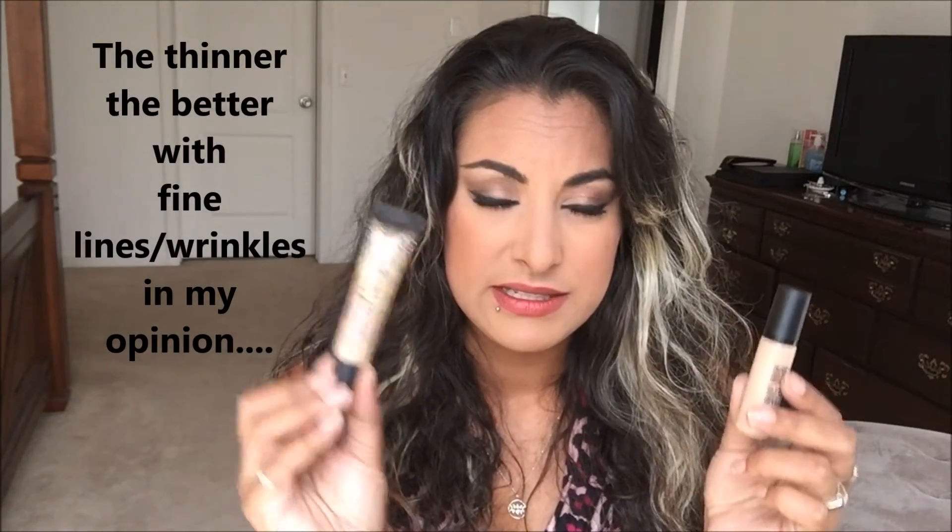Next is the MAC Pro Longwear Concealer in shade NW20. It has a little pump which is great — a little bit goes a long way, just a tiny dot can cover your entire under-eye area. The consistency is very thin, which is very different from something like the Glamoflage. I'd rate the coverage around a 7.